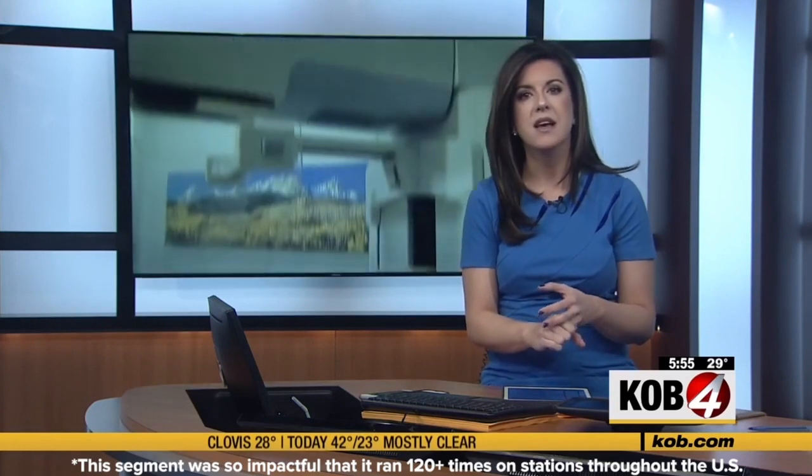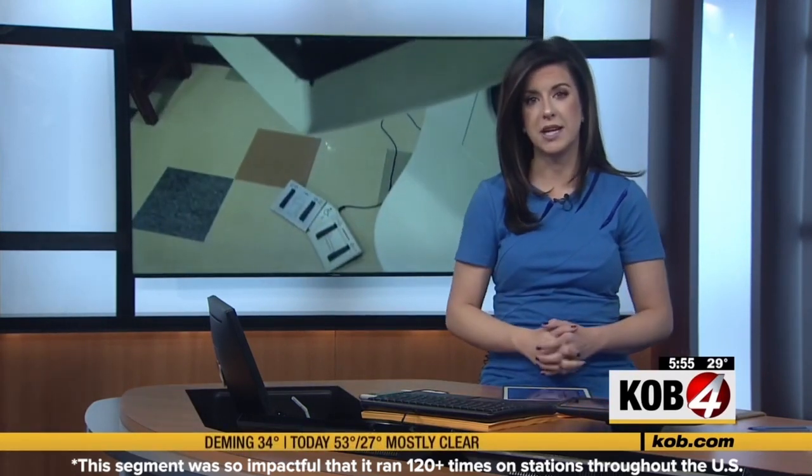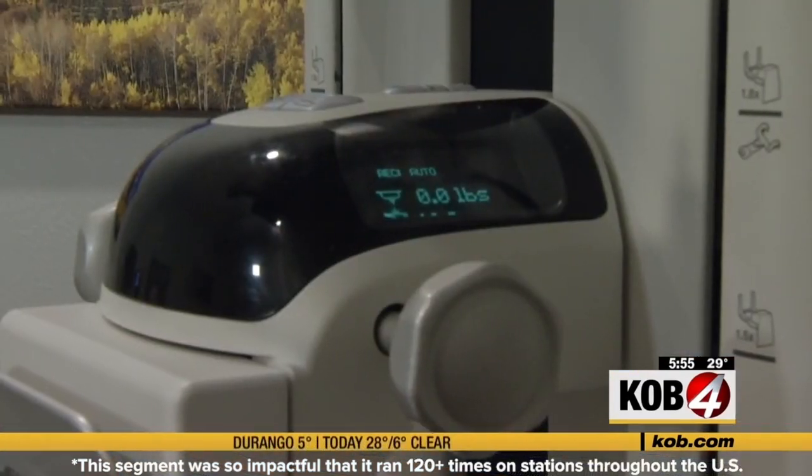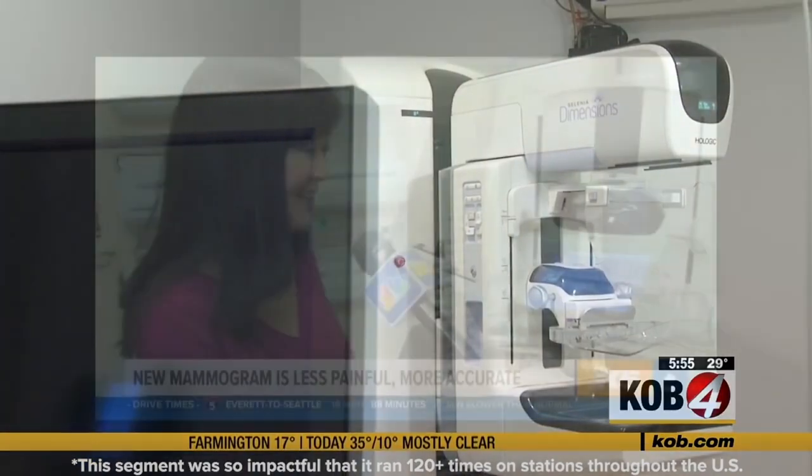Women will tell you booking an appointment for a mammogram is no trip to the spa. There's fear and anxiety that comes with that, and that's why so many women put off those important screenings. But there's a facility in New Mexico now focused on providing what they call comfortable mammograms.